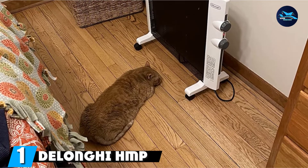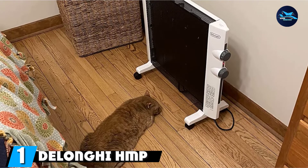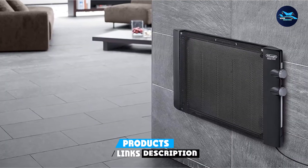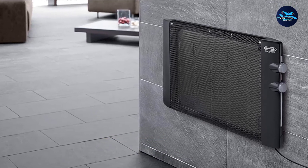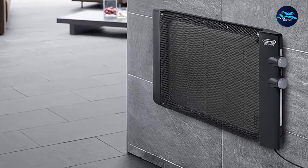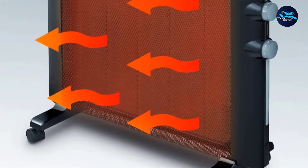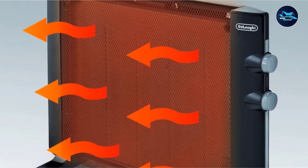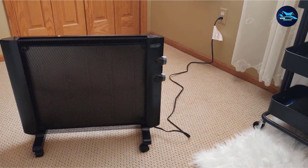At the first position of our list, we have the Longhi HM1500 Mica Panel Heater. If you're looking for a heater especially for smaller spaces like a bedroom, Longhi's panel heater would be one of the ideal choices. It has a stylish and compact design with quick, efficient, and silent heating. It doesn't take much space, is pretty lightweight, and can even be attached to a wall. It doesn't make any noise because there aren't any moving parts like a fan.